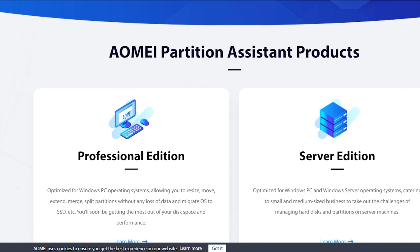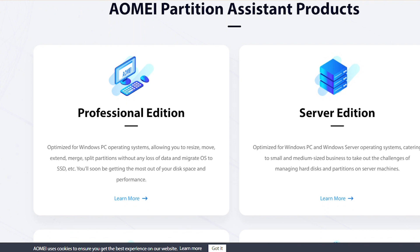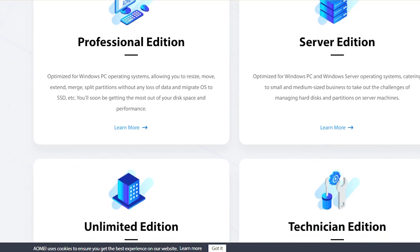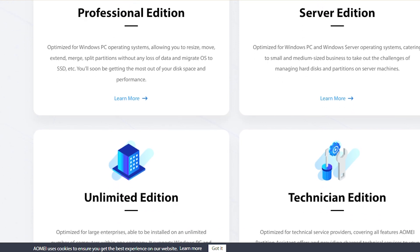With the full version, you will have access to many powerful features. For example, you can resize and move BitLocker encrypted partitions without losing any data, making the process hassle-free.